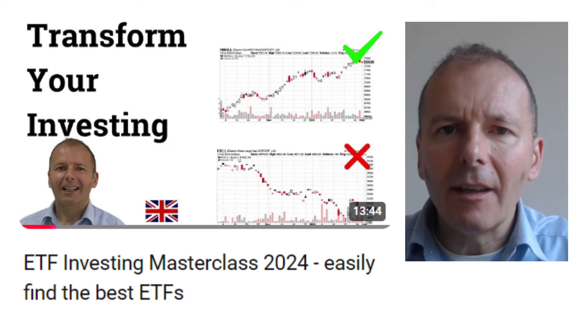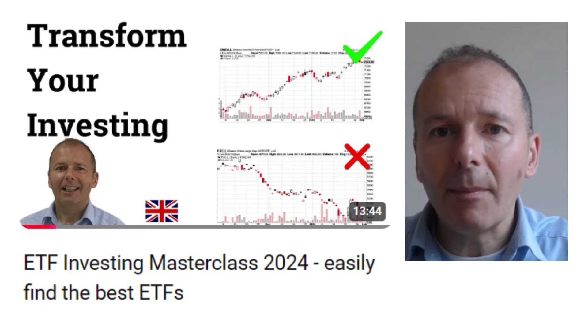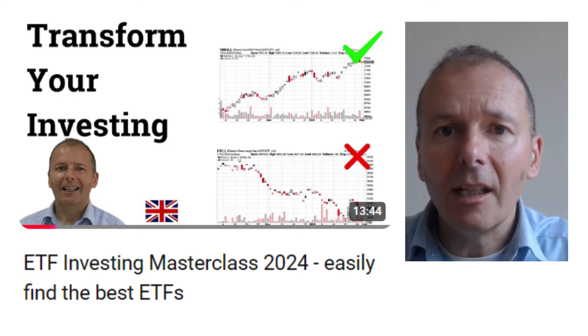Exchange traded funds are a very popular way of investing. There's a lot of innovation in this space with new ETFs being launched on a weekly basis. In this video, I take you through in-depth how to select the best exchange traded funds using the website justetf.com.